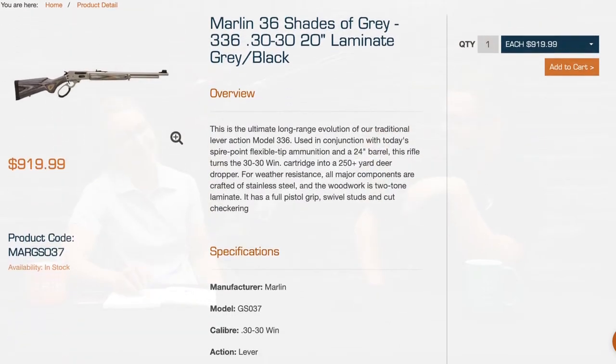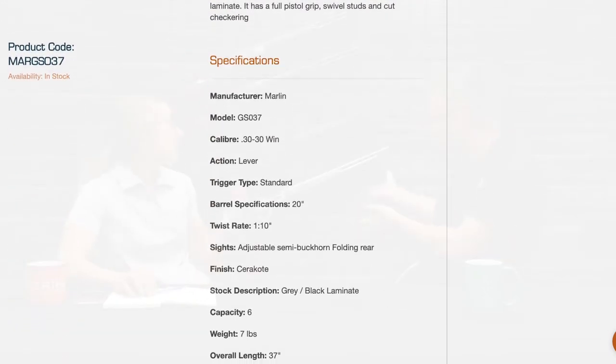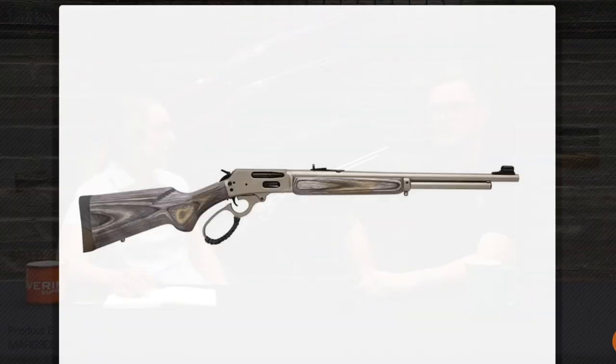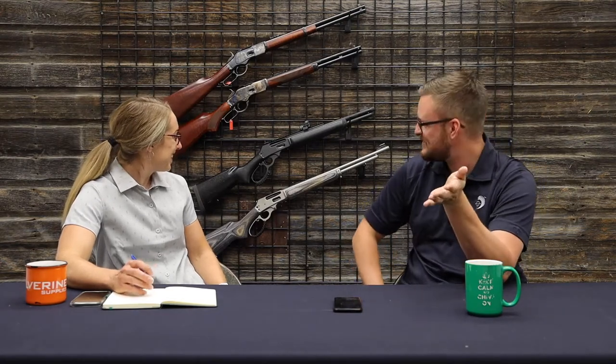Taylor's is really good, got lots of those in. For the Marlins, the Dark Series is a popular model — everybody loves it. We also have the 36 Shades of Gray, which is actually what it's called — I thought it was a typo for 336, but nope. The Marlin restocks are all in 44 Mag, 357, and 30-30.